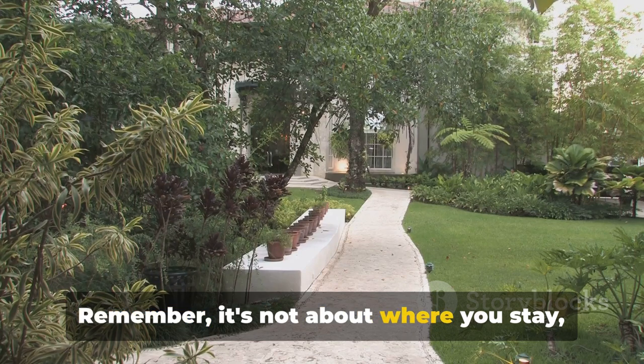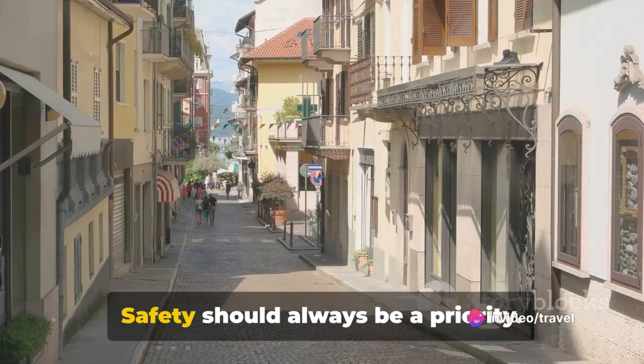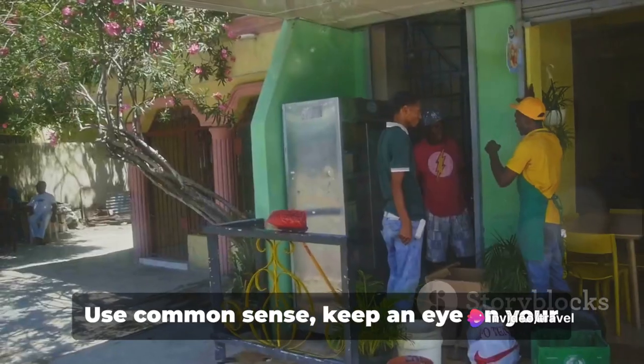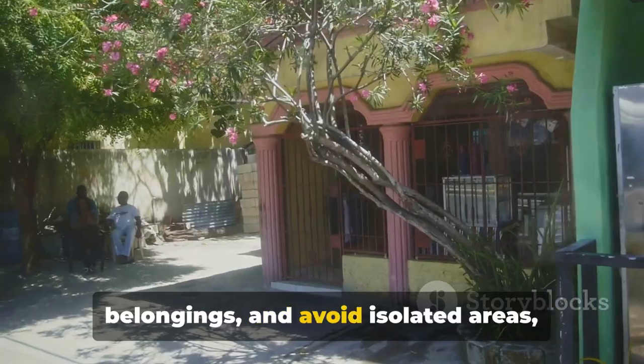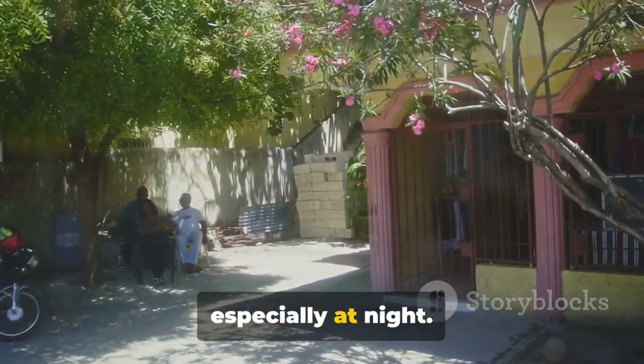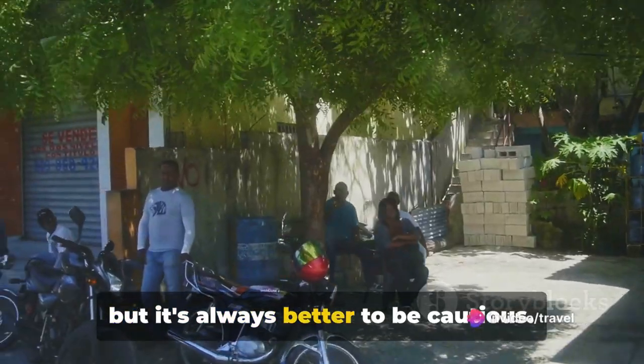Remember, it's not about where you stay, but the memories you make along the way. Safety should always be a priority. Use common sense, keep an eye on your belongings and avoid isolated areas, especially at night. The Dominican Republic is generally safe, but it's always better to be cautious.